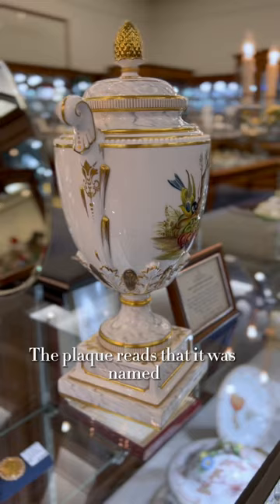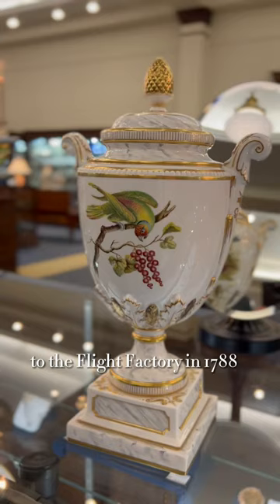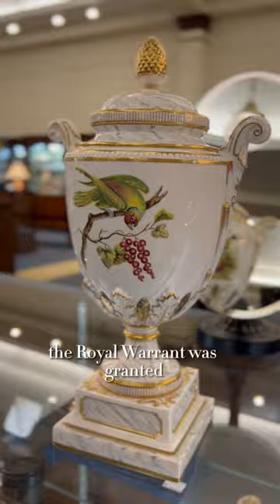The plaque reads that it was named in memory of the consort of George III, who accompanied him during his official visit to the Flight Factory in 1788. The royal couple selected a dinner service for their own use, and subsequently the royal warrant was granted.